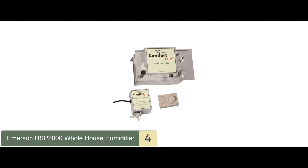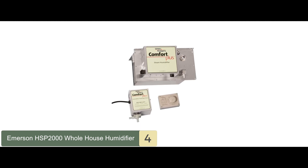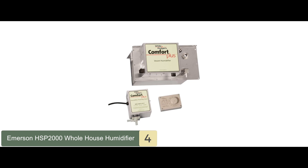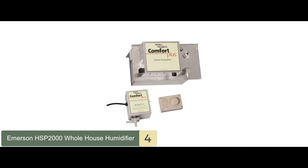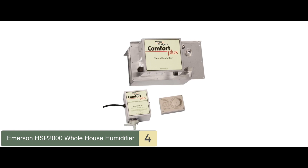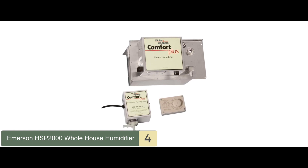Bottom line: steam humidifiers are known to provide highly precise humidity control, and this one is no different. This unit by Emerson doesn't need hot air to function. Once it detects low levels of humidity, it powers on, so you can enjoy ideal humidity levels at all times.